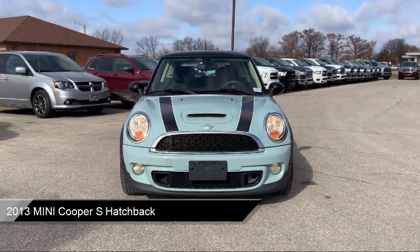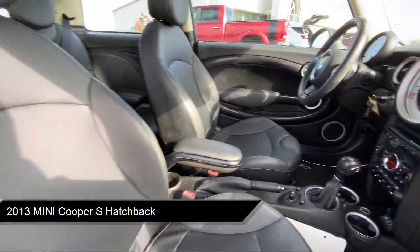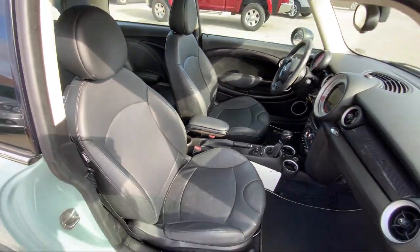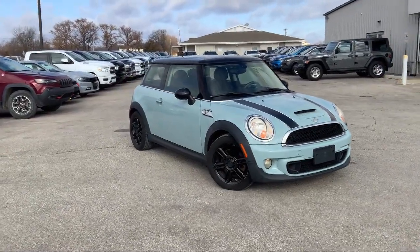It comes equipped with keyless entry, Sensatec leatherette upholstery, outside temperature display, satellite radio, dual-pane panoramic sunroof, and climate control.